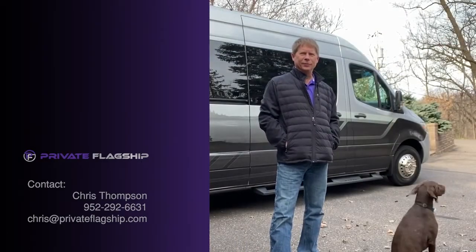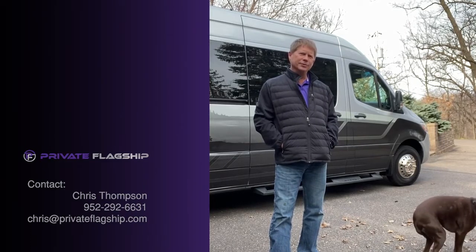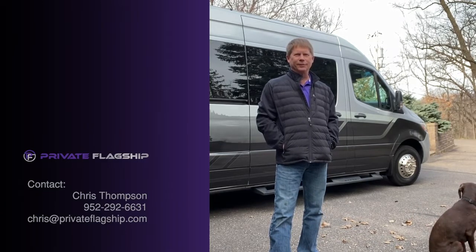If you'd like any additional information or have any specific questions, my name is Chris Thompson. You can call me on my cell phone at 952-292-6631. Thanks.